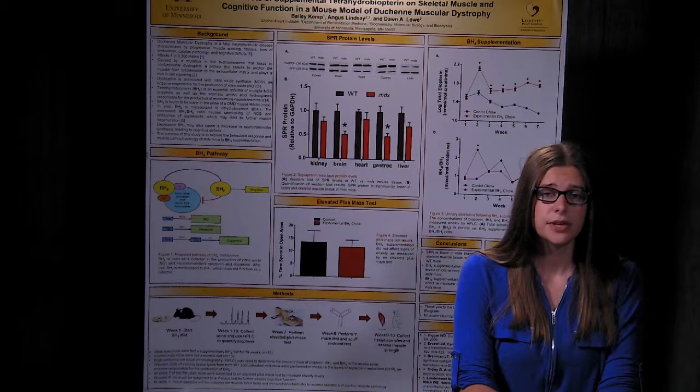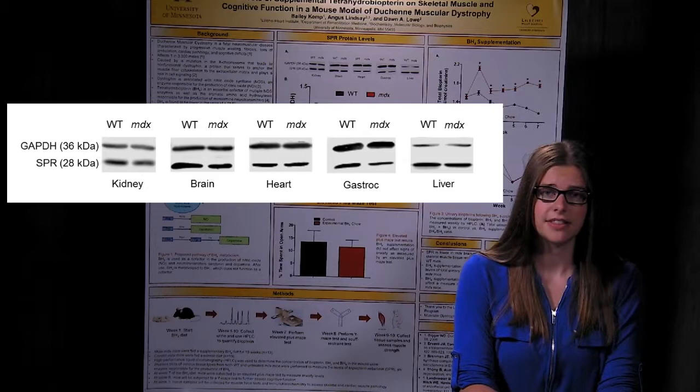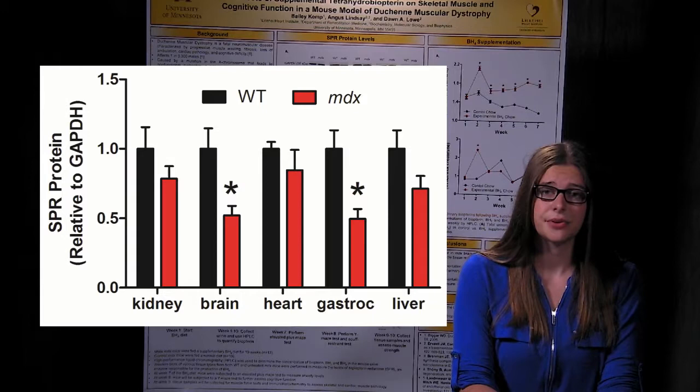The first question we asked was: why is BH4 lower in MDX mice? To answer this, we used Western blotting to quantify the levels of the enzymes responsible for the production of BH4. We found that one of these enzymes, sepiapterin reductase, is significantly lower in MDX brain and skeletal muscle tissue when compared to wild-type tissue. So lower levels of this enzyme may be the reason that BH4 is lower as well.